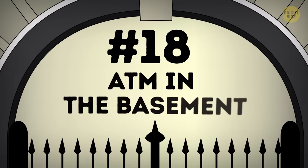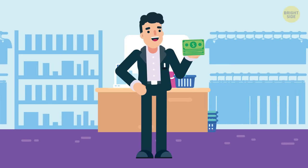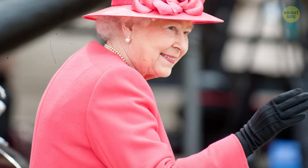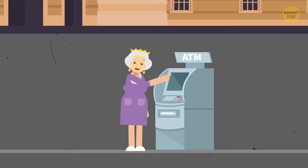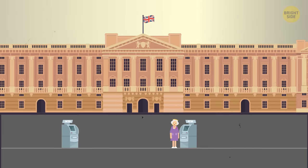Number 18: ATM in the basement. Sometimes you need to get cash fast, so you go to the bank or start looking for an ATM. But if you're a member of the royal family, you can forget about all that hassle. All you have to do is go to the basement of Buckingham Palace, because there's an ATM right there. How convenient!